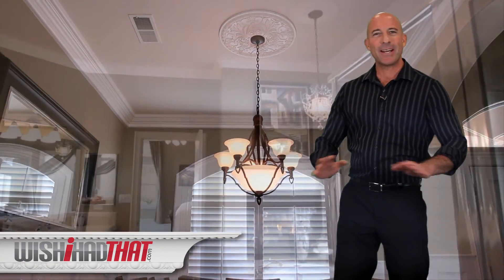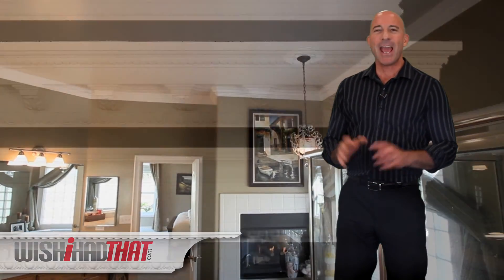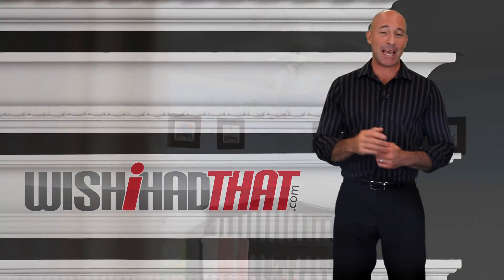Crown molding, baseboard, door casings, and chair rail — creating ambiance in a room like no other interior decor can. And WishIhadThat.com has an unparalleled selection for your specific application.